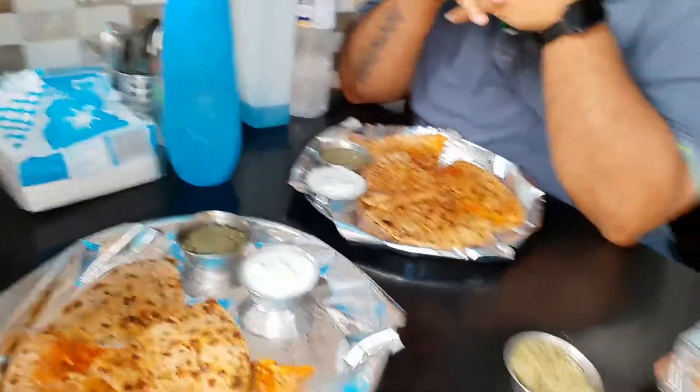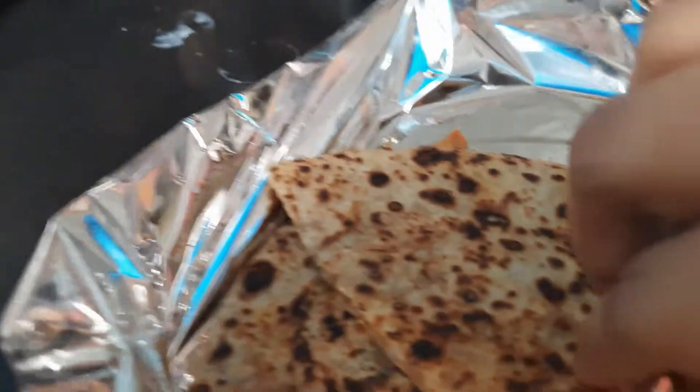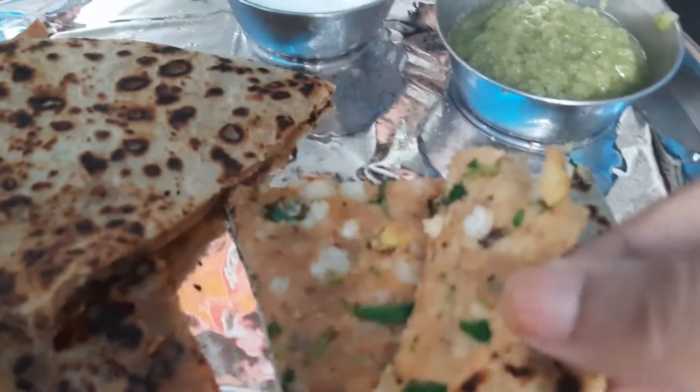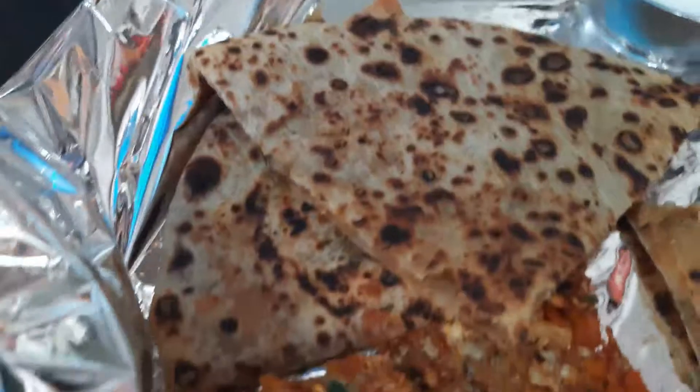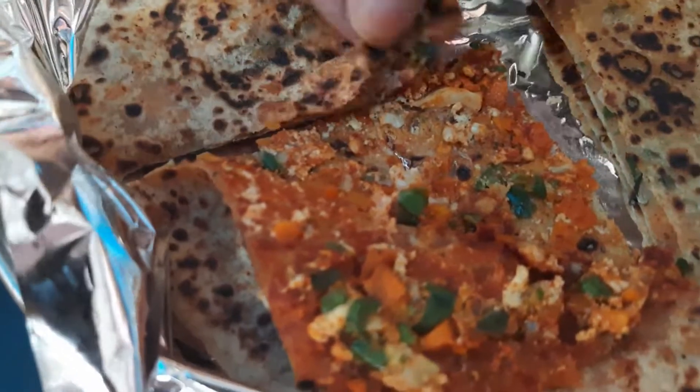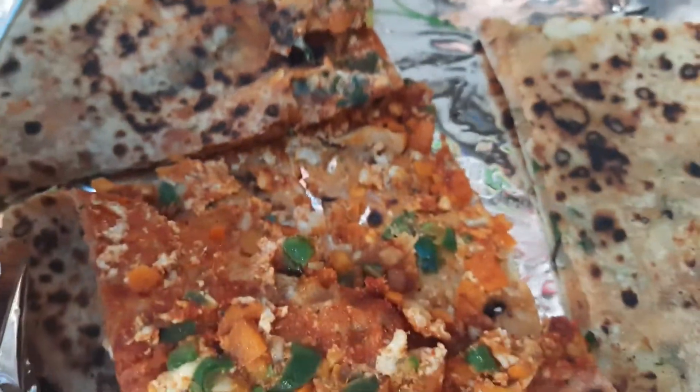Our order is here. Since we are four people, we ordered four different parathas, and they've given us one quarter of each paratha. If we want, we can order more. The first one is the aloo onion paratha — let me show you the filling. The channa masala is here as well, and this is the aloo methi paratha. Then we have the balle balle paratha and the mixed veg paratha.